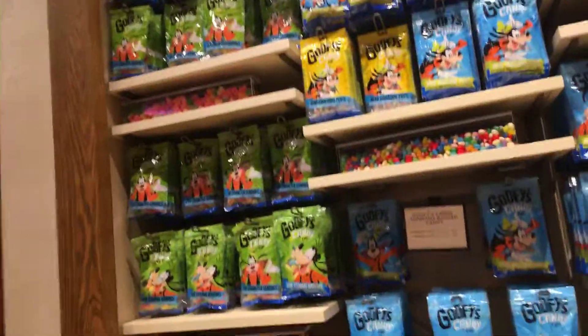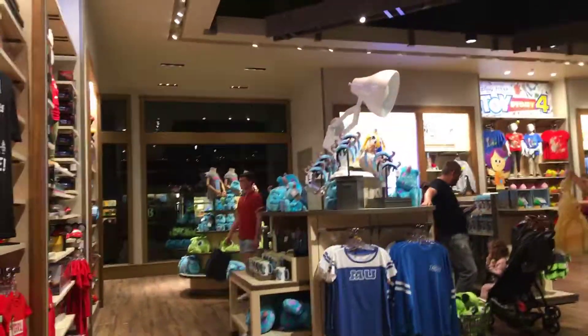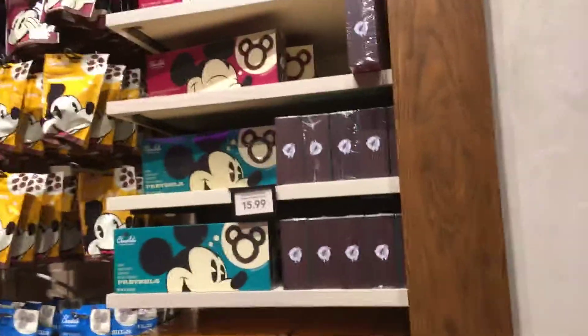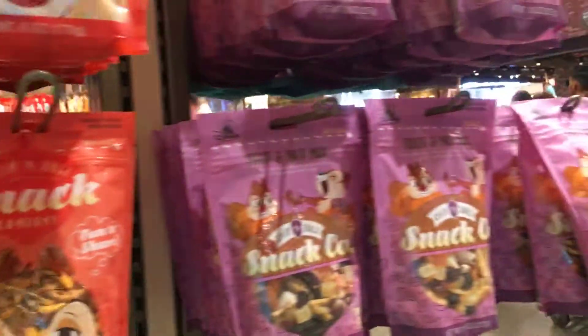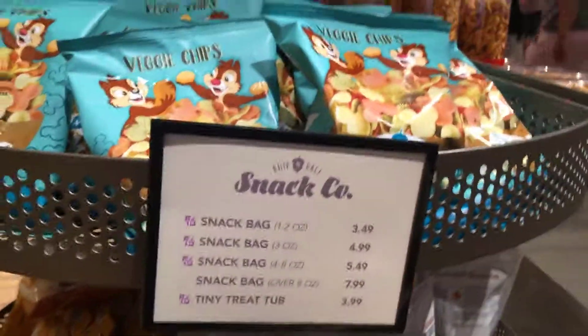I also like the mini unicorn pops because I can buy them in bulk and hand them out to the kids. There's more Pixar clothing. There's some Mickey chocolates and snacks — the coconut patties. My parents usually like those, so I'll buy them from the gift shop. There are also veggie chips and Chip 'n Dale snack mixes. A lot of these things you can use as snack credits on the dining plan, depending on the size of the bag.